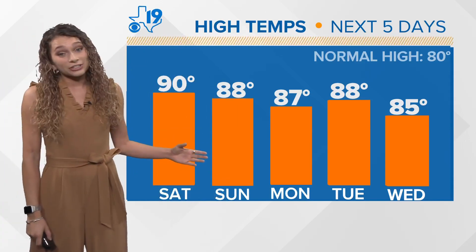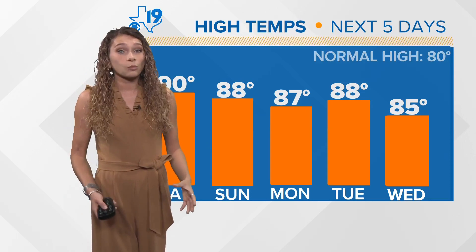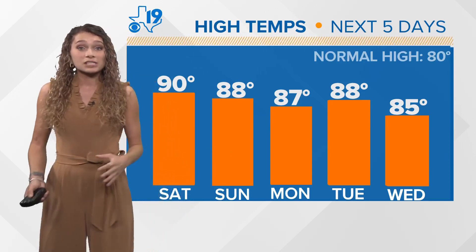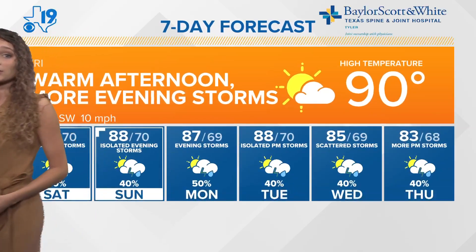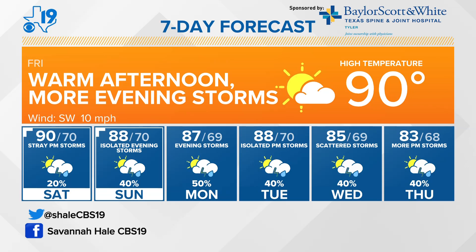Saturday is also a 90 degree day. Sunday we start to cool off just a little bit into Monday as well, but those warm temperatures don't go anywhere just yet — they'll stay with us throughout the next seven days. You can see a warm afternoon today, evening storms, and that trend continues throughout the week. You'll have warmer days and even warm mornings, so you won't have to worry about taking a jacket. But you do have those evening and afternoon storms to deal with throughout the rest of the week, with loud thunder possibly rolling in during the afternoons.